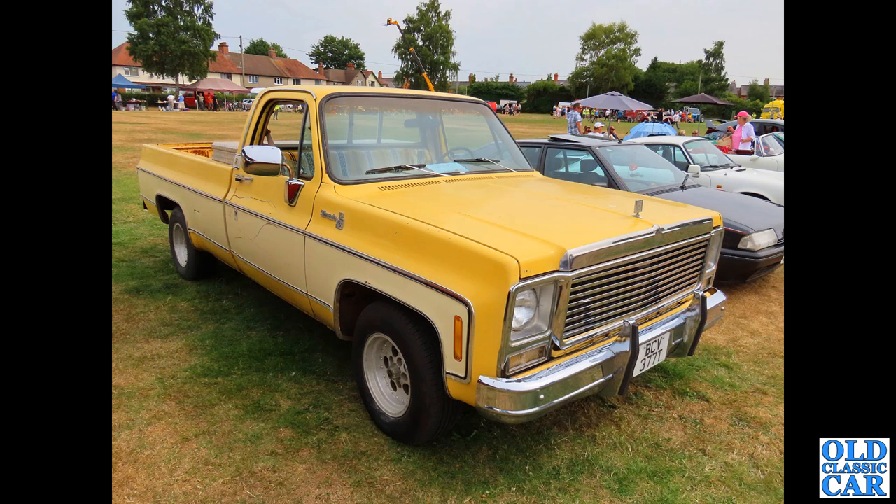Now we're down at Wem for the Vehicles of Interest, and here we have a bright yellow pickup truck — BCV3 — a 1979 Chevy Silverado with a 5.7 litre engine. This particular fleetside pickup truck is really something.